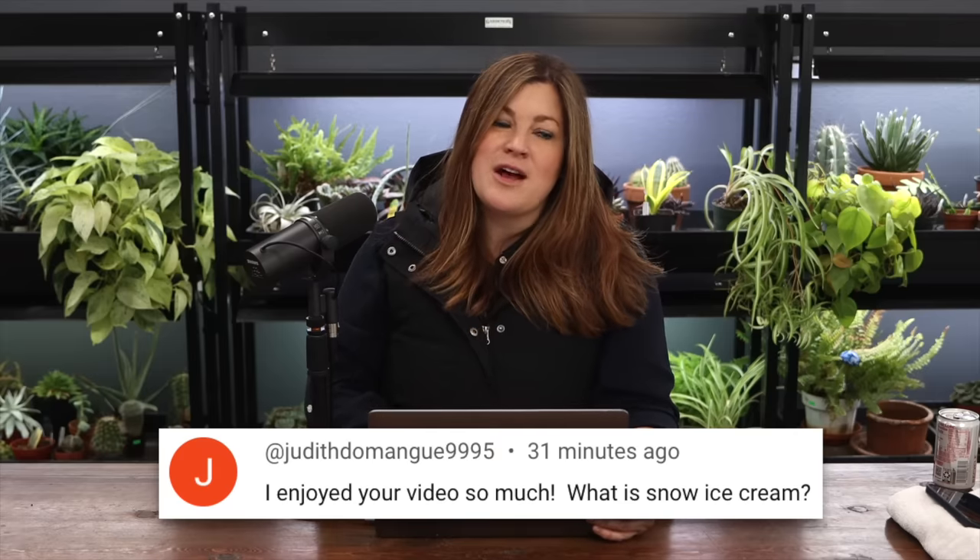Judith asked: what is snow ice cream? There are different versions. In the northeast people do snow with real maple syrup, but what we did was heavy cream, sugar, vanilla, and a pinch of salt - mix that together, go out and get a big bowl of snow, drizzle it over the top, stir it really fast and it absolutely turns into delicious vanilla ice cream. Next time I'll double or triple the sugar because we're used to sweet ice cream, and chop up some strawberries to put in it.